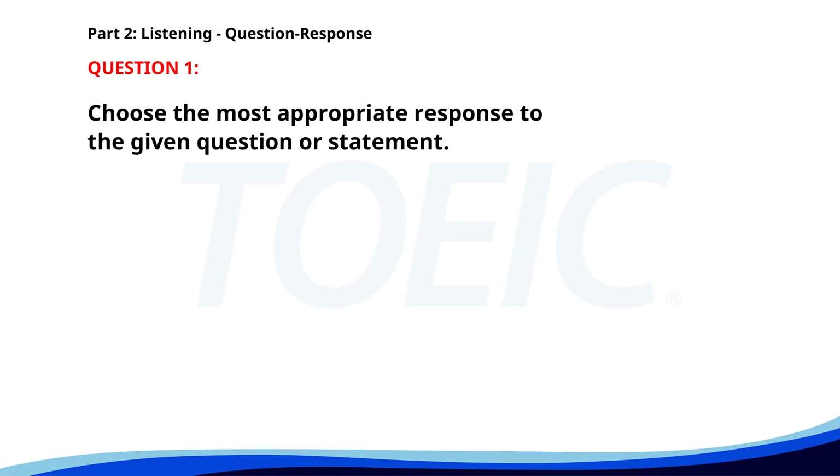Number one. Are you attending the seminar? A. It costs too much. B. I read the summary. C. Yes, I will be there. The correct answer is C: Yes, I will be there.